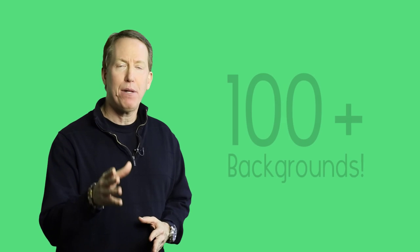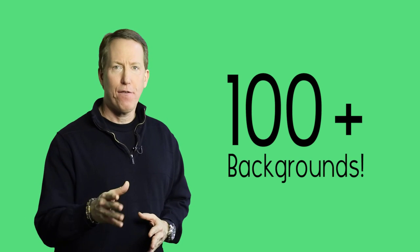Check it out — my team is going to cut me out of the background and place me on one of the hundred plus backgrounds that we have for you to choose from. With the snap of my fingers I can be transported to numerous virtual sets.